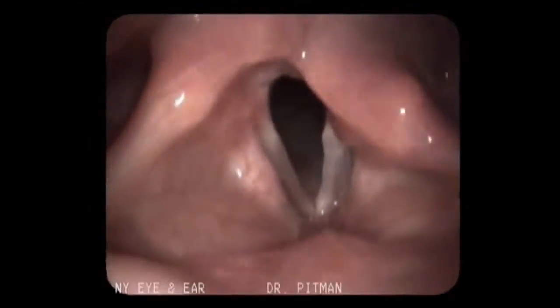Unilateral vocal fold paralysis is where one vocal fold doesn't move, and because of that the vocal folds don't come together. There's a persistent gap between the two vocal folds, and all the symptoms from unilateral vocal fold paralysis come from having that gap that shouldn't be there. The voice is very breathy and weak because the air is just escaping.